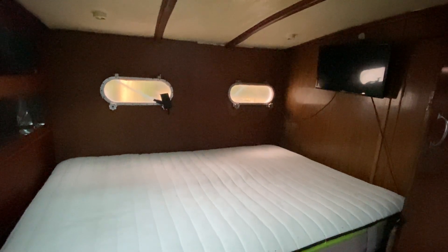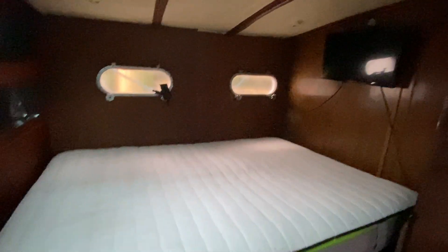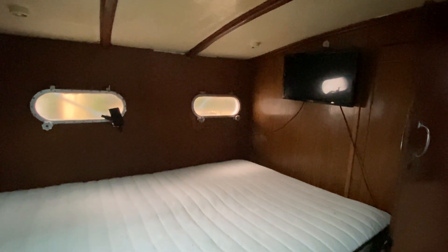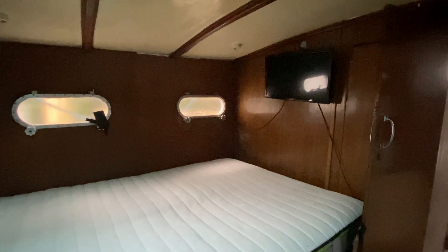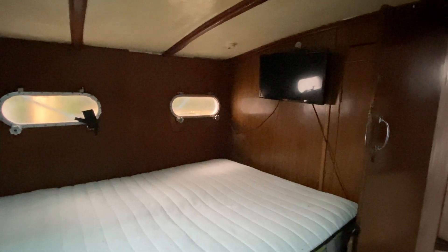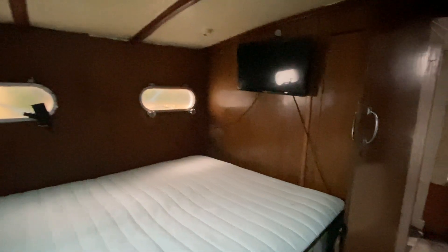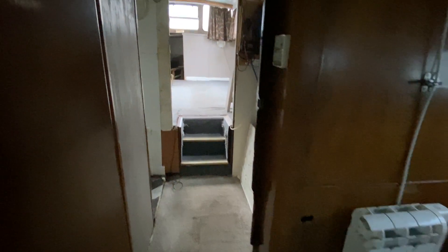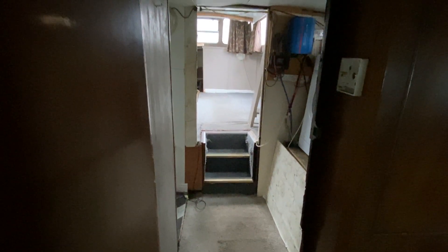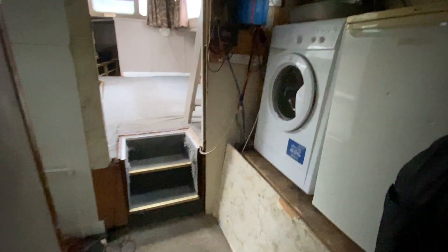I'm standing in the aft cabin below the aft deck and as you can see there's a nice sized double bed, and the current owner is leaving the television as well. It's quite a spacious room — I would say it's probably about 7 foot wide and the full beam which is about 13 foot. So quite a nice size aft cabin. It has got some eco-style heating and the current owner has refurbished the interior of the hull with 6mm ply to keep in the insulation.